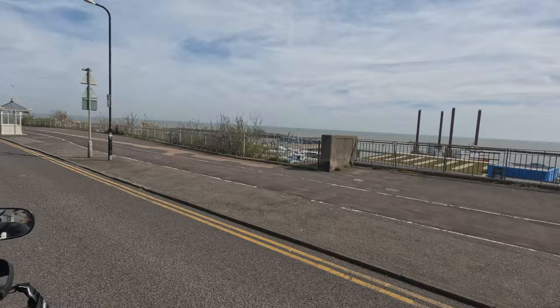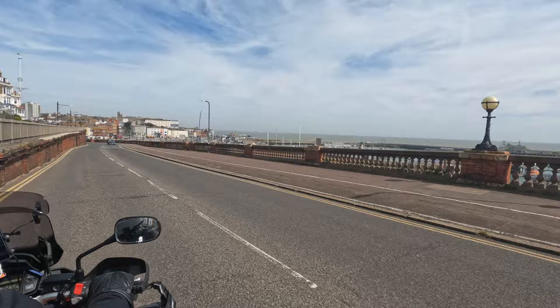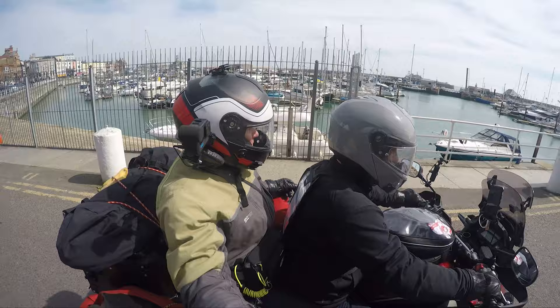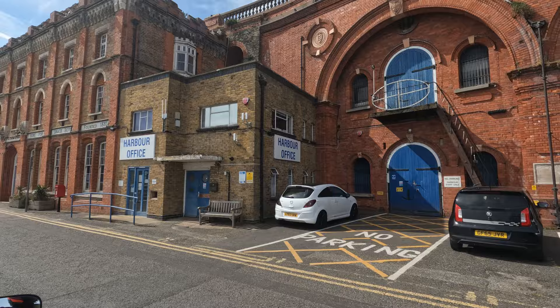So this is Ramsgate Harbour. What a lovely approach down to the harbour. Like most British coastal settlements, Ramsgate began as a fishing and farming hamlet. Ramsgate Harbour was built between 1750 and 1850. It was a chief embarkation point both during the Napoleonic Wars and for the Dunkirk evacuation in 1940.